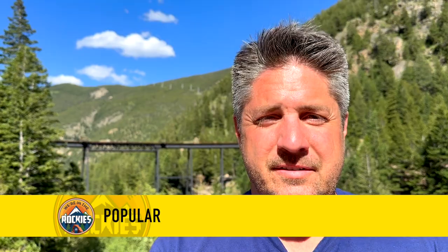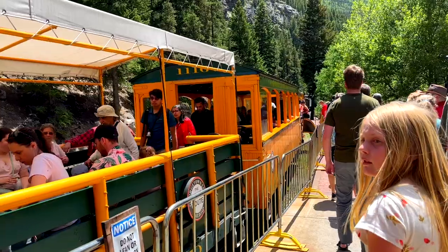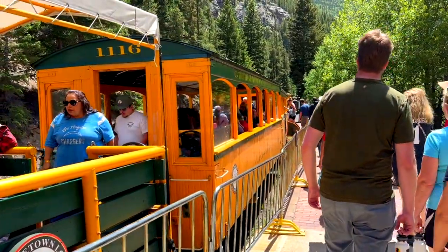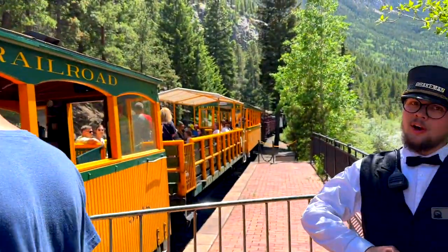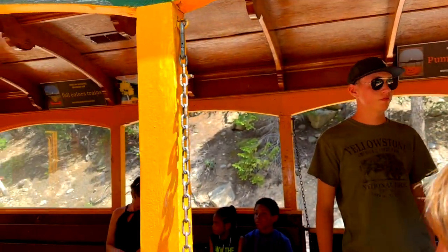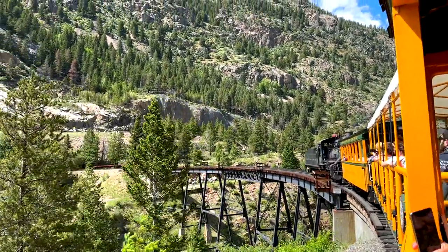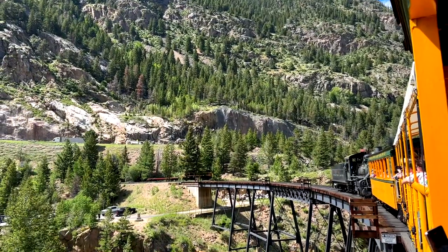The first thing to know is that it is popular — it sells out. I was quite amazed when we arrived here that the parking lot was just packed, so you need to get your tickets in advance. You can book them online on their website. We'll go over pricing and a few details later, but just know that it's popular, and something I'm really discovering is that train rides in general are extremely popular.